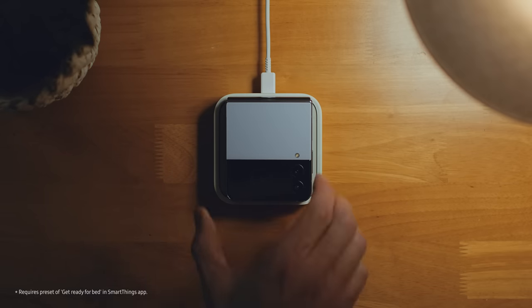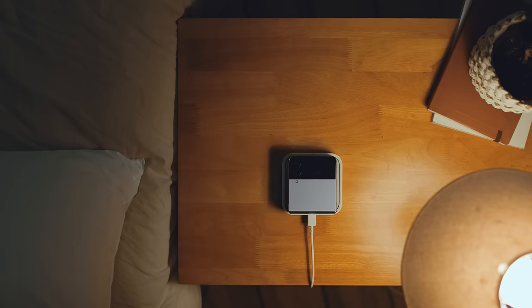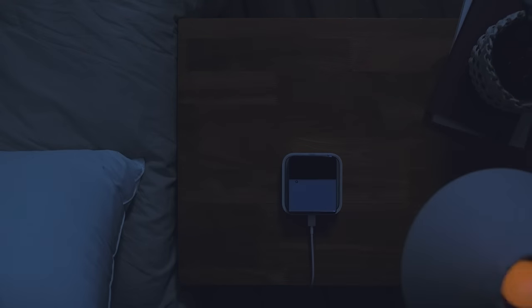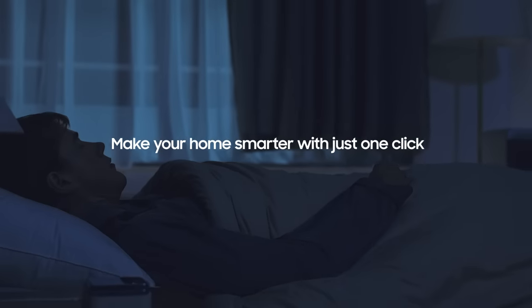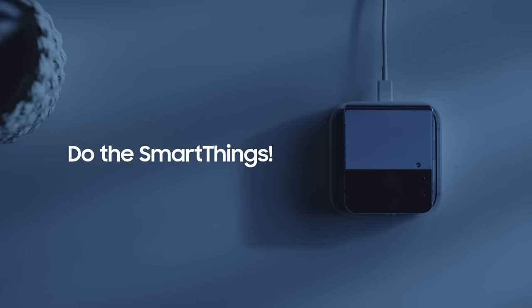You can even run your customized sleep routine while charging your phone, so you can really wind down. SMARTER LIFE with SmartThings Station.